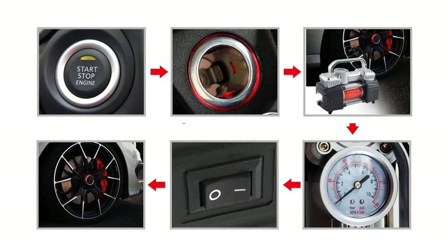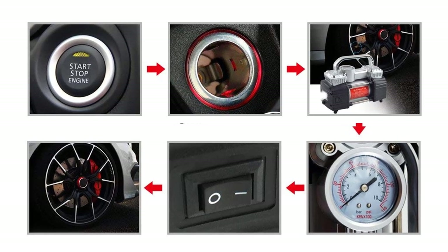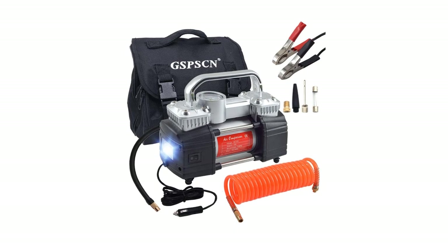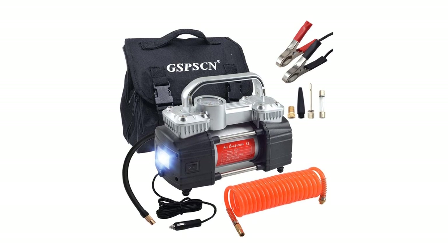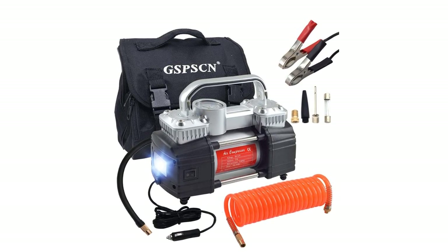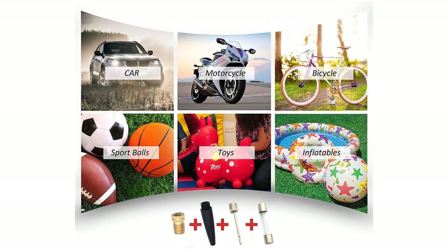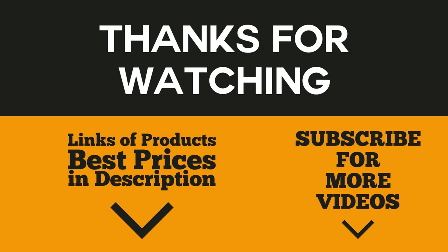The power cord, which can be used in a cigarette lighter port or electrical socket, is 11.5 feet long and has a built-in 25-amp fuse. The package also includes a spare fuse, along with a 1.8-foot inflation tube and a screw connector that tightly connects to the tire valve. It comes with a high-quality Oxford bag for easy transportation and convenience. It's also flexible, inflating not just car tires but also swimming rafts, floats, footballs, toys, motorcycles, and bike tires.